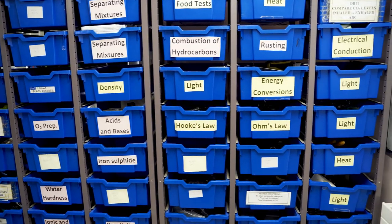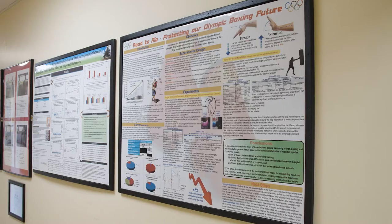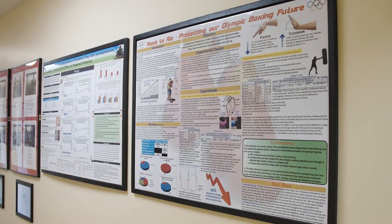biology, chemistry, physics, maths, applied maths, agricultural science and the new computer science for Leaving Certificate.